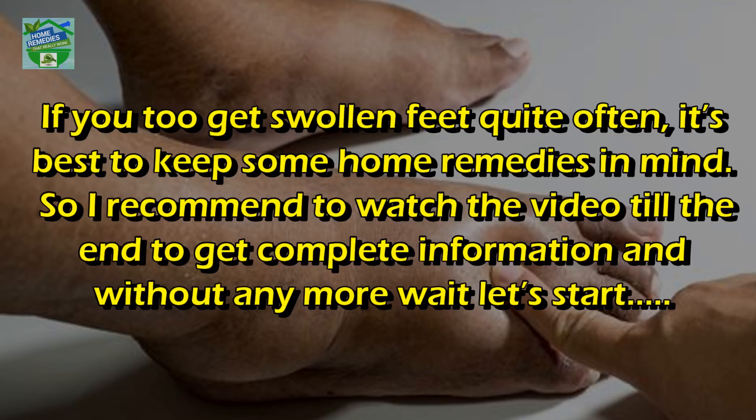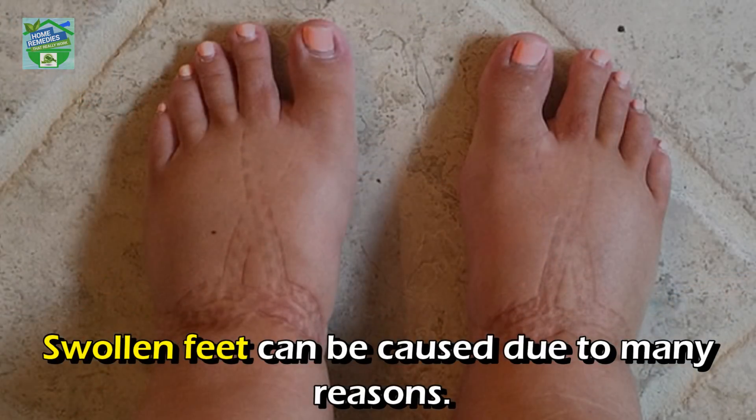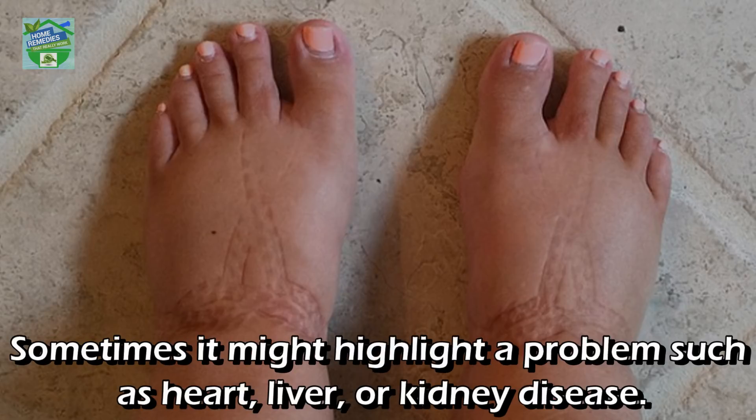If you do get swollen feet quite often, it's best to keep some home remedies in mind, so I recommend watching the video till the end to get complete information. Without further delay, let's start. Swollen feet can be caused due to many reasons; sometimes it might highlight a problem such as heart, liver, or kidney disease.